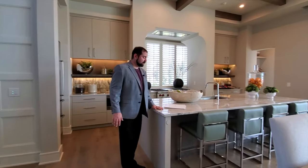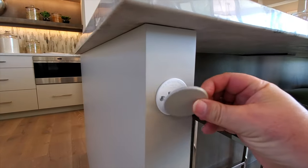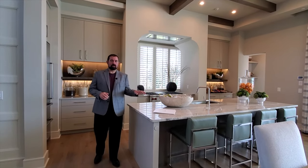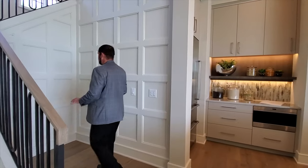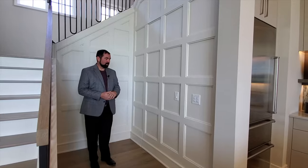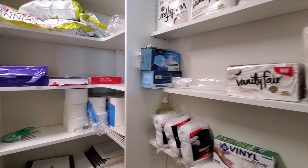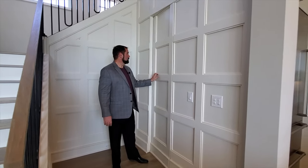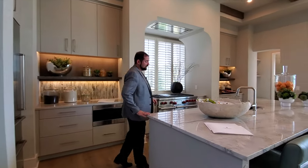By the kitchen island there's a unique feature — plugs on both sides of the island, great for charging your phone or tablet while sitting there. Over in this cove area, there's beautiful woodwork and a secret door that opens into a spacious pantry that wraps around the corner underneath the stairs — a neat hidden feature you wouldn't know about unless you knew to look.